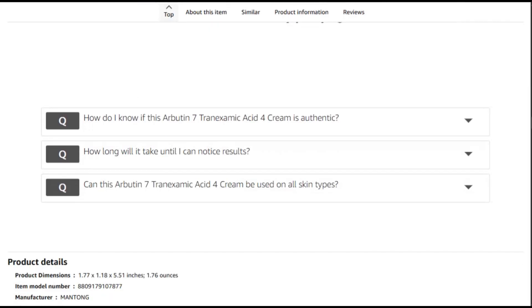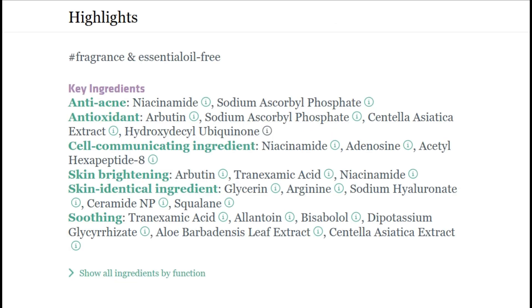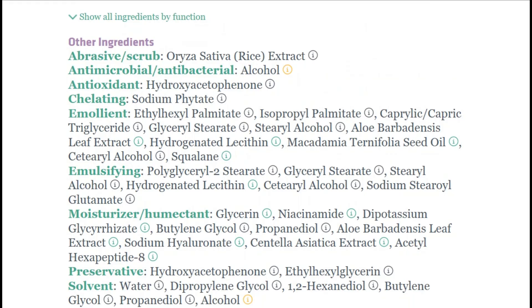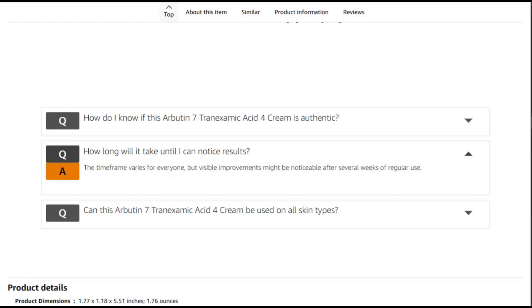The cream targets dark spots, freckles, blemishes, and post-inflammatory hyperpigmentation. Arbutin inhibits melanin production — fancy science speak for stops dark spots from forming — while tranexamic acid reduces existing pigmentation. It's like a one-two punch for your skin: prevent and fade.